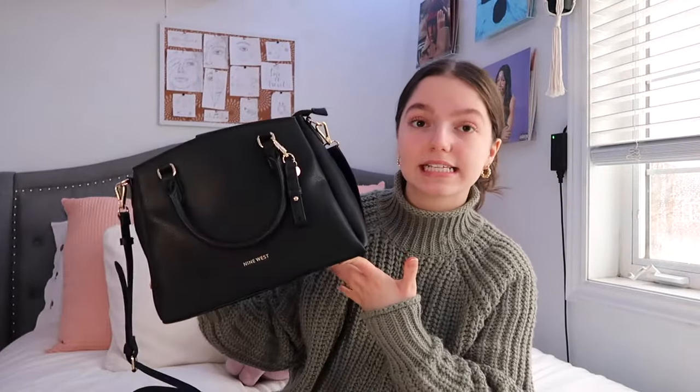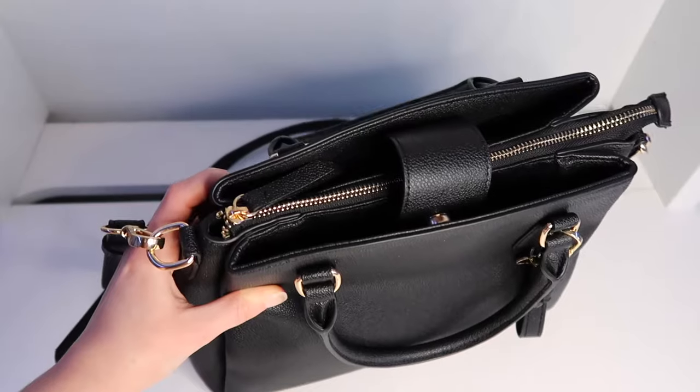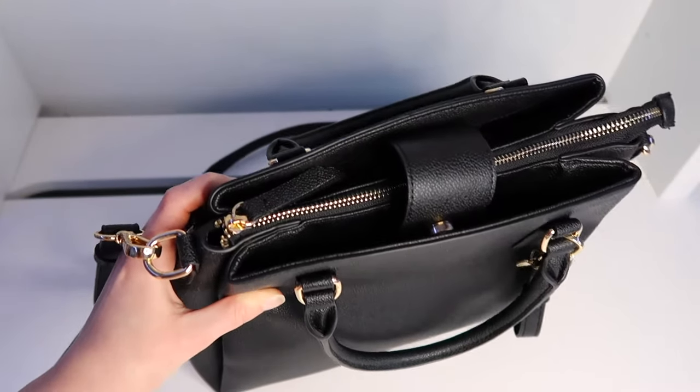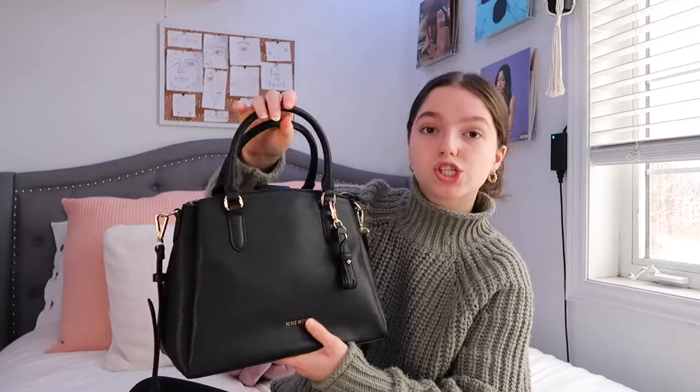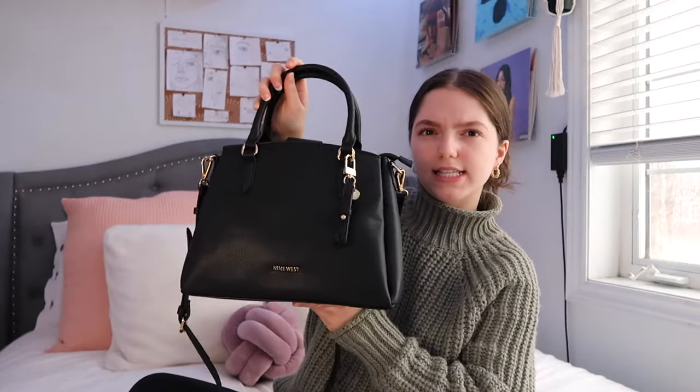So this is my purse — it is a black Nine West purse, I got it from DSW and it is so nice. When I was looking for a purse I knew I wanted it to be black and I wanted it to have these kinds of handles but also a long crossbody strap, so I have the option of carrying it like this or over my shoulder. I absolutely love the gold detailing on this bag.